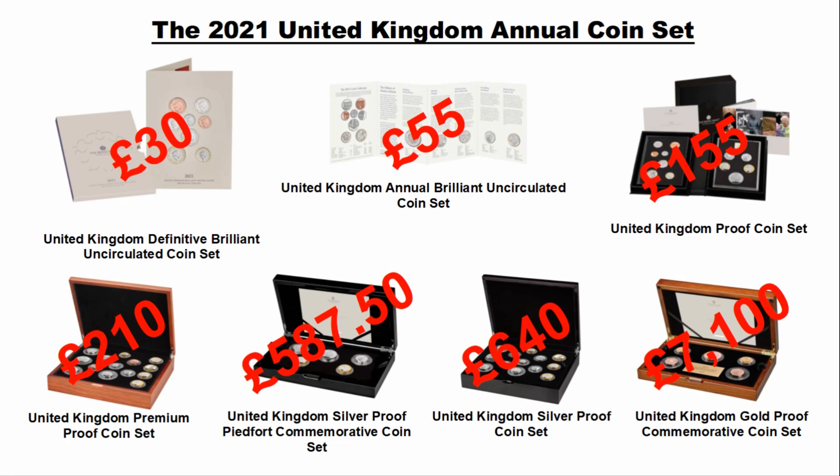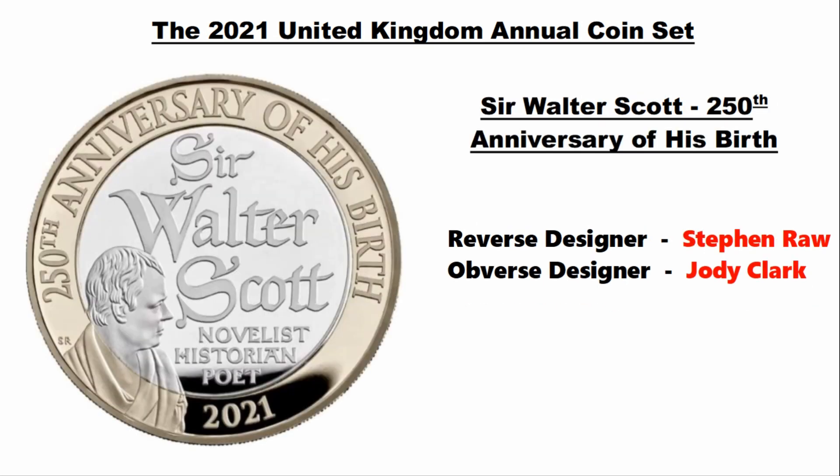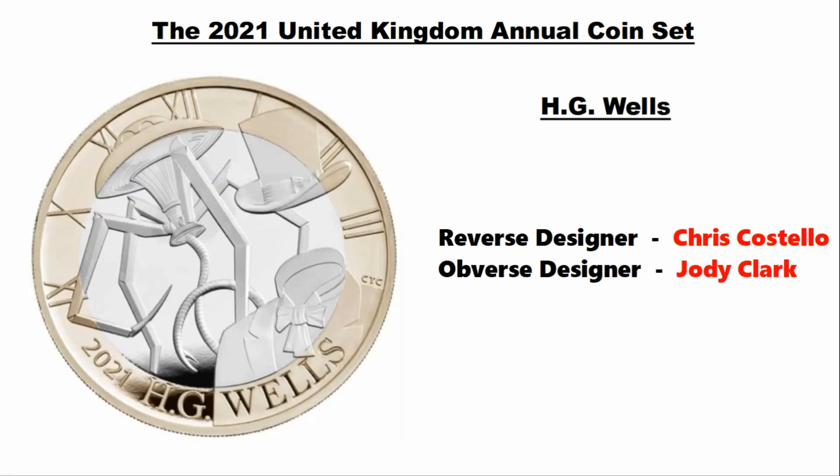Now let's get into the coins announced for 2021. Starting with the highest denomination and working our way down: the five pound coin for the Queen's 95th birthday, reverse designer Timothy Node, obverse designer Jody Clark. The first of our two pound coins is Sir Walter Scott's 250th anniversary of his birth, reverse designer Steven Rawr, obverse Jody Clark. The next two pound coin features H.G. Wells, reverse designer Chris Costello, obverse Jody Clark.